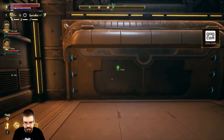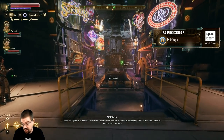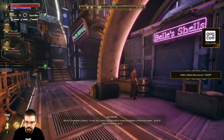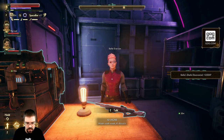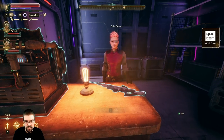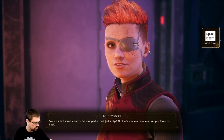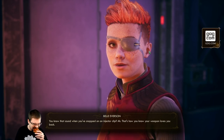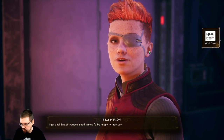Okay so now we can do a lot more things since we're not actually saved. Bells and Shells - hi Bell - whoa, what is this? Oh, Dead Eye assault rifle. You know that sound when you've snapped on an injector clip? That's how you know your weapon loves you back. I got a full line of weapon modifications I'd be happy to show you.